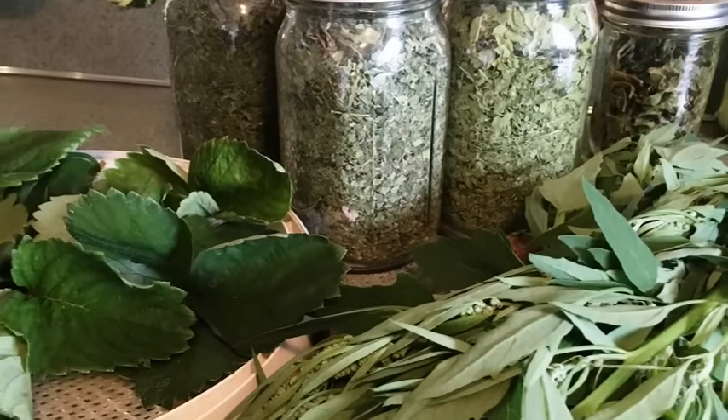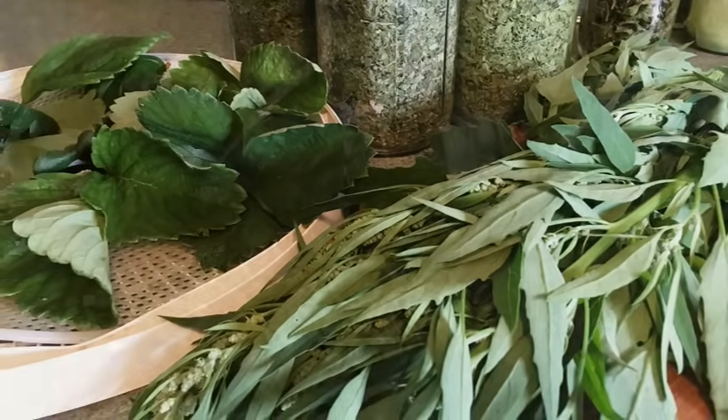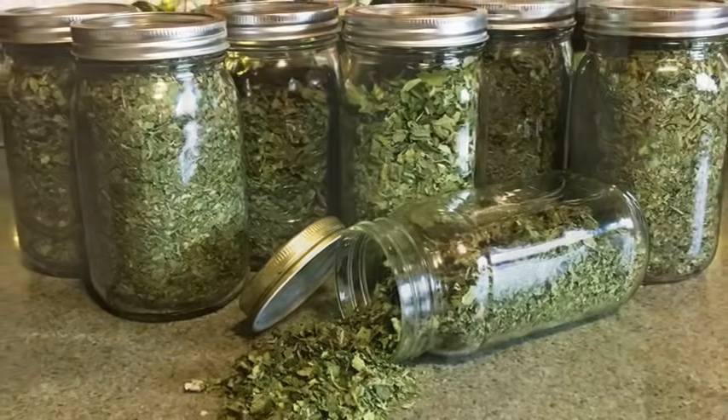I used to add plantain to my mixed greens blend along with dandelion greens, kale, grape leaves, strawberry leaves, and nettle — nettle is one of the main ingredients. That blend goes into just about every meal: soups, sauces, gravies, casseroles. It's a great way to get various greens that maybe your family doesn't like the taste of, because once they're dehydrated the flavor becomes much more mild and easier to hide in dishes.